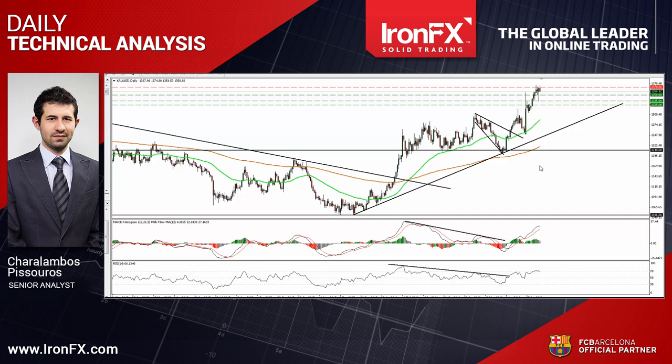So, that's it for today. For more analysis and charts, please read the full comment on ironfx.com. You can also follow us on Twitter, like us on Facebook, subscribe to our YouTube channel, or circle us on Google Plus to get more trading ideas. This is Charalambos Pissouros, Senior Analyst at IronFX, wishing you solid trading.